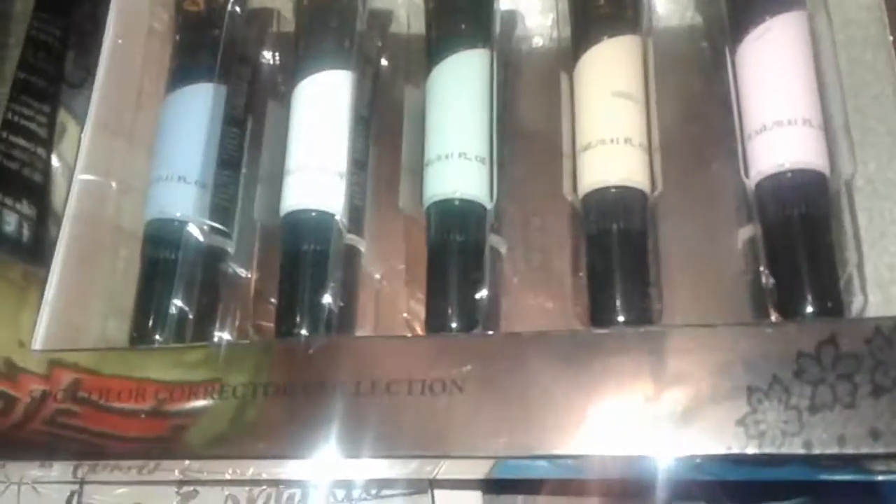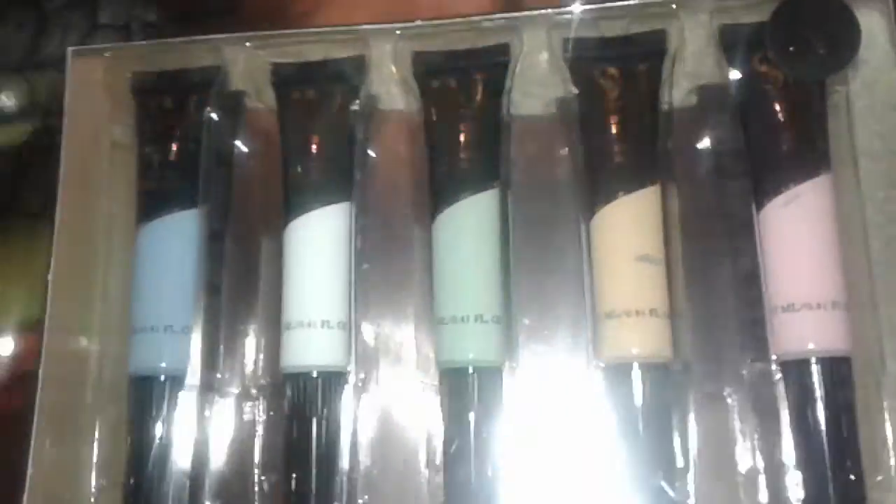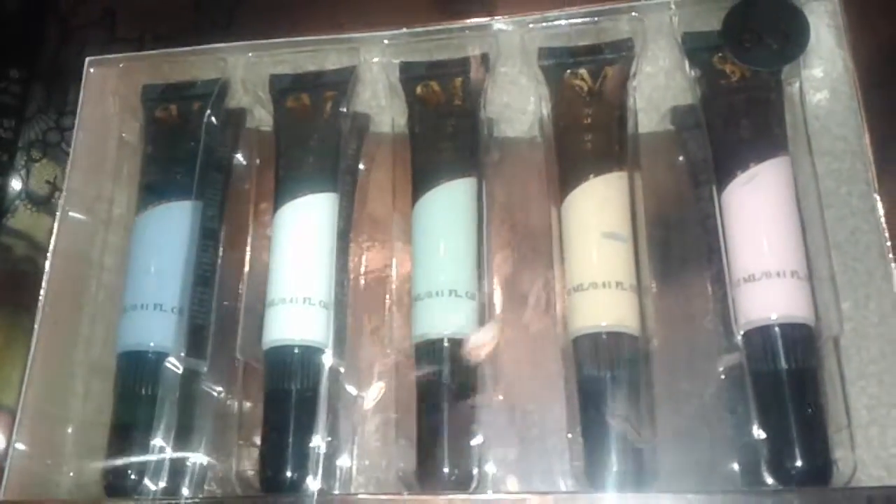This was five dollars at Five and Below. It's a new makeup — it says Color Corrector Collection. There's a light lavender, a white, a mint green, a yellow, and a pink color. These come in tubes this time instead of a palette, which caught my attention. I thought it was kind of cool; never tried it before, so I'm going to give it a try and see what it does.